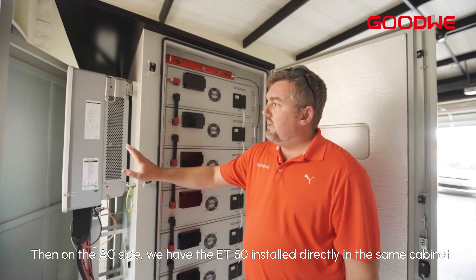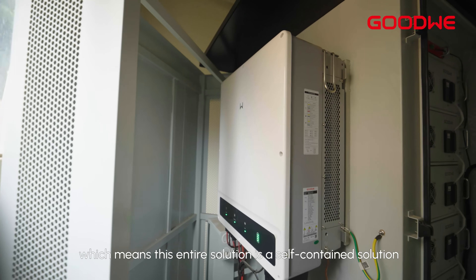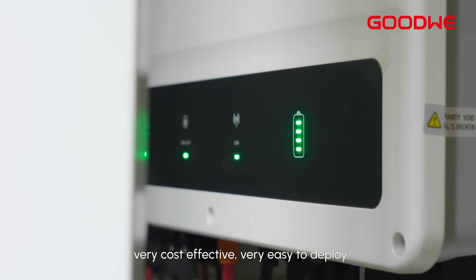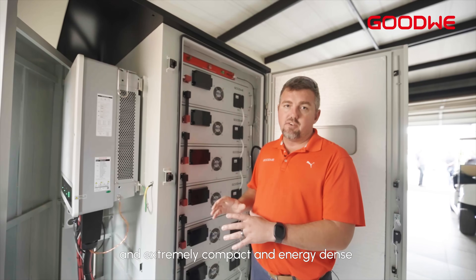On the AC side we have the ET50 installed directly in the same cabinet, which means this entire solution is a self-contained solution. Very cost-effective, very easy to deploy, and extremely compact and energy dense.